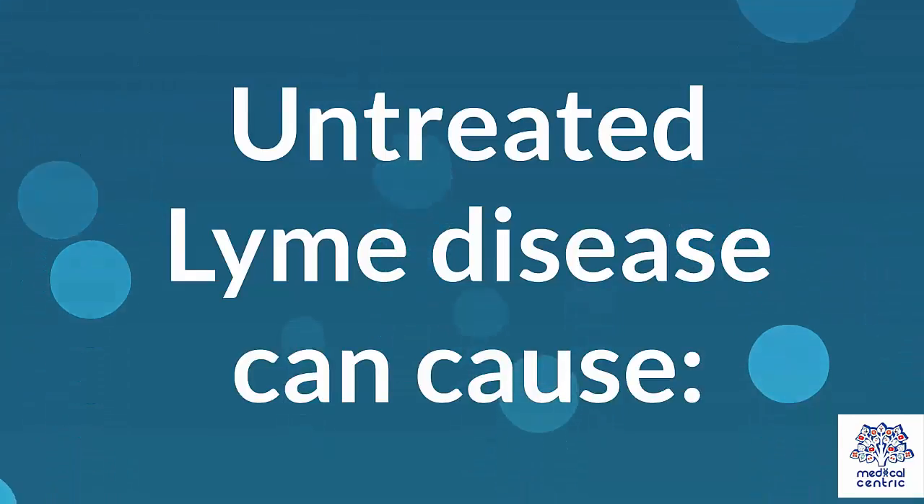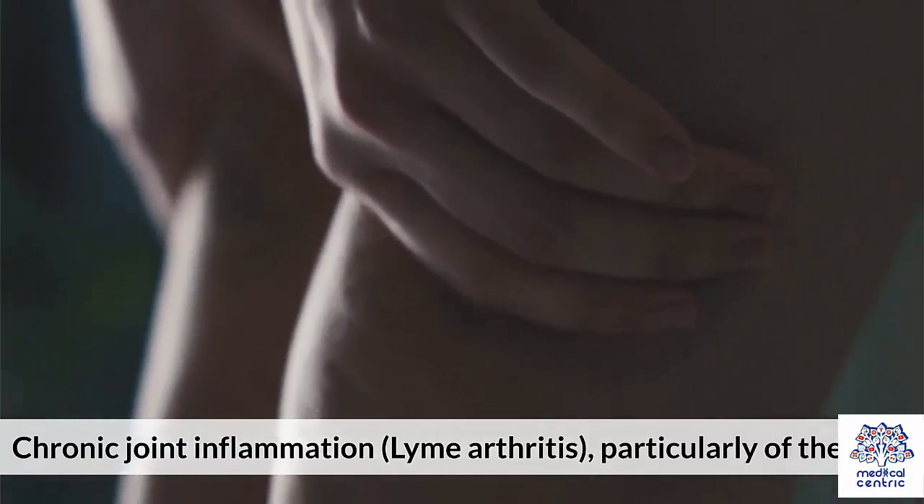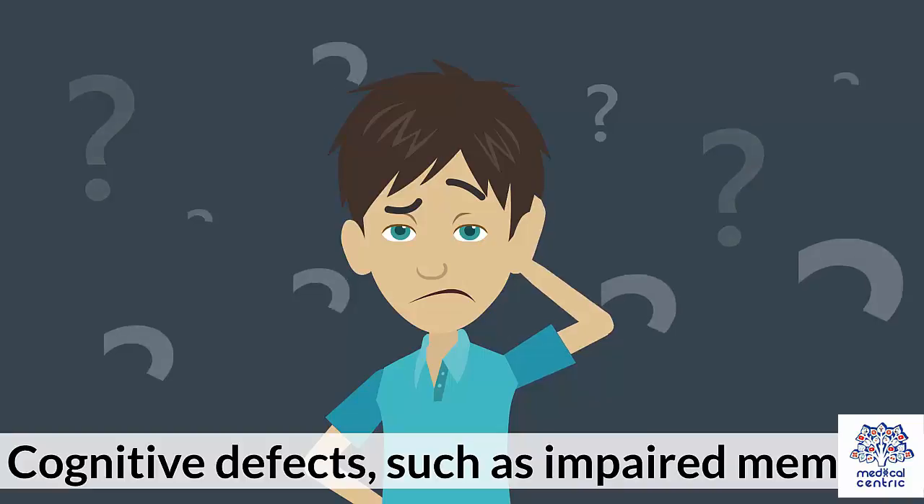Complications: Untreated Lyme disease can cause chronic joint inflammation, or Lyme arthritis, particularly of the knee. Neurological symptoms such as facial palsy and neuropathy. Cognitive defects such as impaired memory. And heart rhythm irregularities.